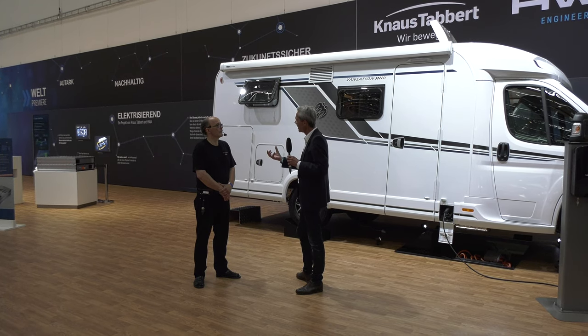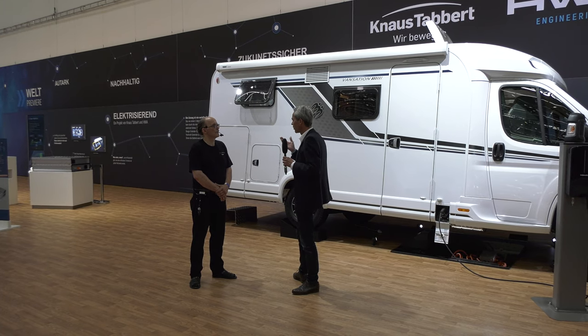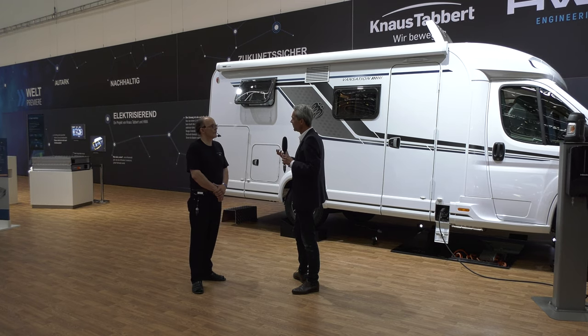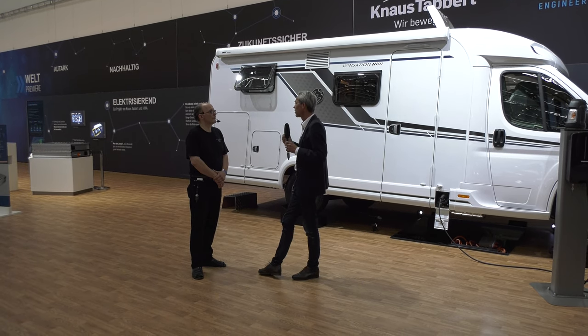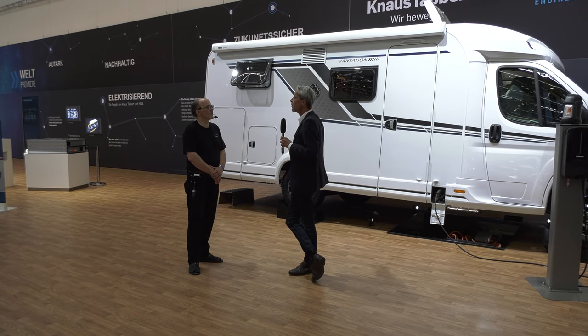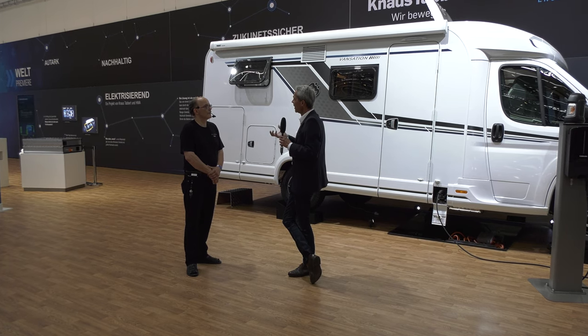Der Stress ist weg. Und uns war eben wichtig: nicht die Lösung in 20 Jahren, sondern eine Lösung, die zeitnah und greifbar ist. Wir können nicht mehr auf die Chassishersteller warten, bis da Angebote kommen. Deswegen haben wir gesagt, das müssen wir selbst in die Hand nehmen. Wir sind glücklich, einen sehr kompetenten Entwicklungspartner für diesen modularen Bausatz gefunden zu haben – das ganze System ist modular aufgebaut.